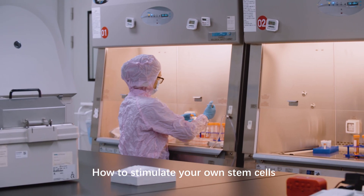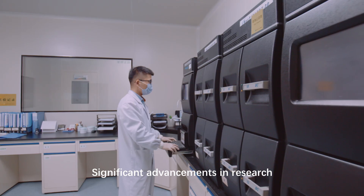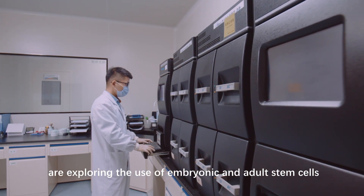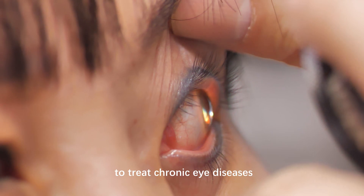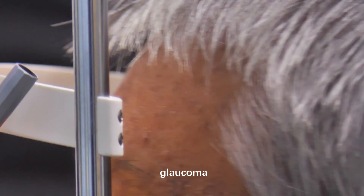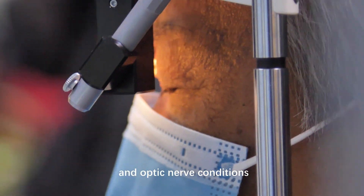How to Stimulate Your Own Stem Cells. Significant advancements in research are exploring the use of embryonic and adult stem cells to treat chronic eye diseases like retinitis pigmentosa, Stargardt disease, macular degeneration, glaucoma, and optic nerve conditions.